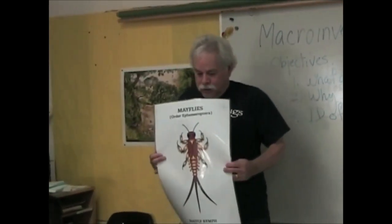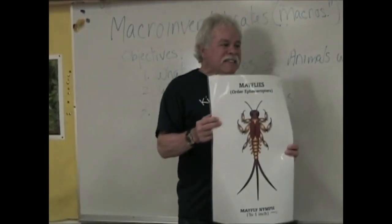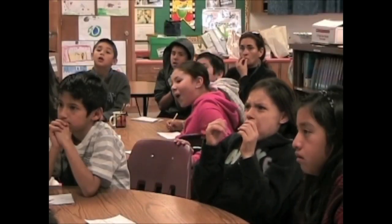Certain macros can only live in good water quality. The first important one — look at this — are mayflies. I mean tails, three tails. And stoneflies.